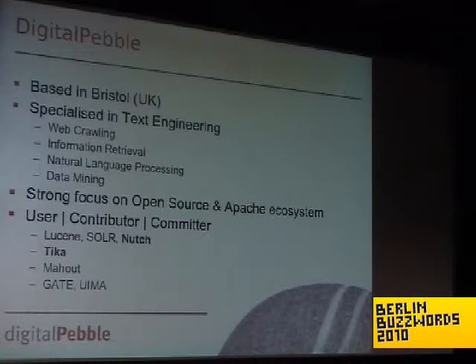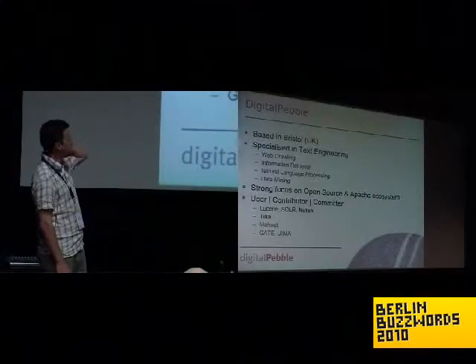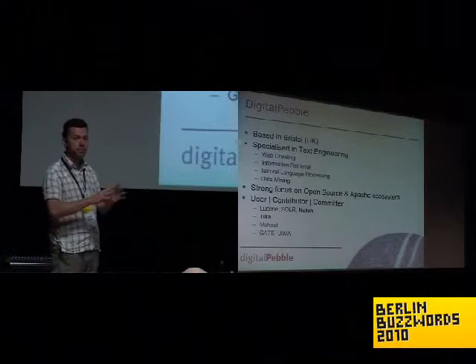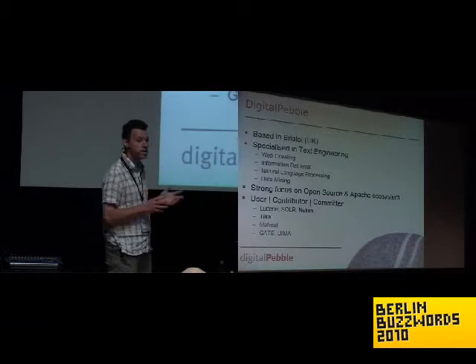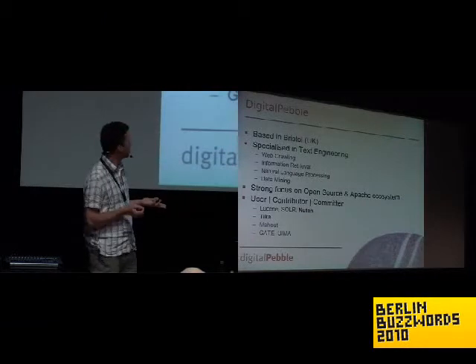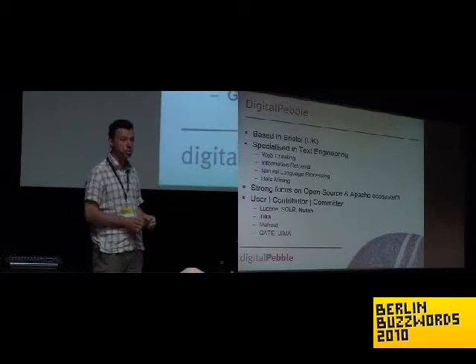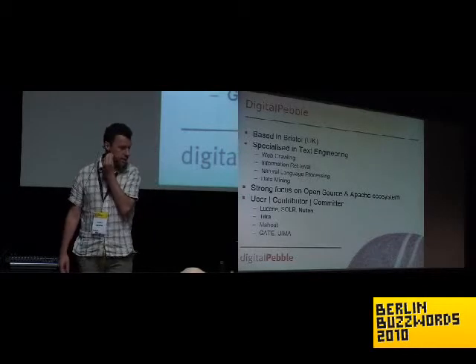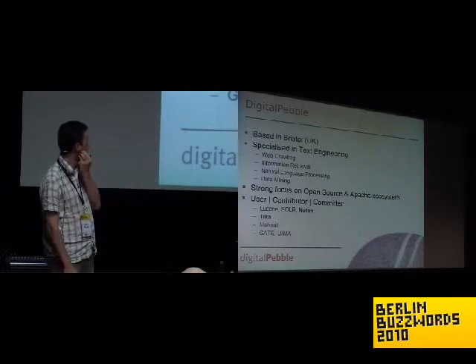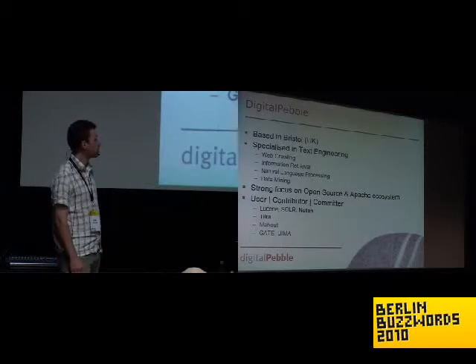A few words about myself. I'm a consultant based in Bristol, UK, and I specialize in text engineering, which covers various things like web crawling, information retrieval, building search engines, doing natural language processing — which is my original background — and more generally doing data mining. One of the characteristics of Digital Pebble as a business is a very strong focus on open source, and particularly on the Apache ecosystem.